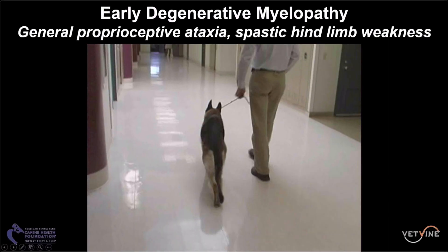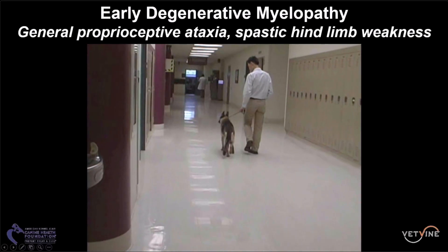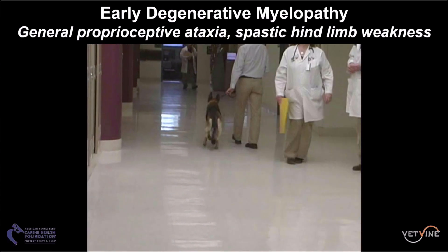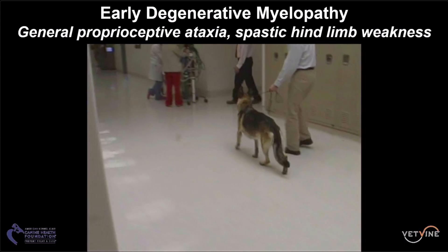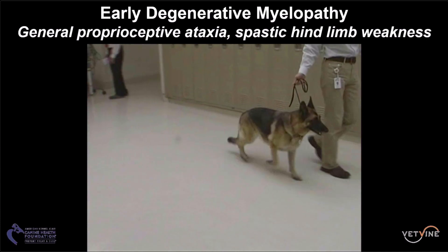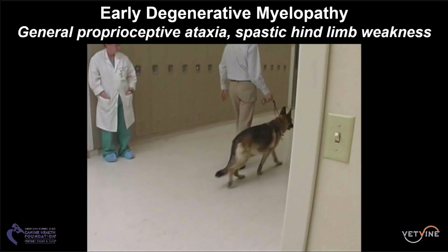This video shows a dog in the early stages of degenerative myelopathy. We can see the loss of coordination of the pelvic limbs, which is particularly brought out when turning the dog in a circle, allowing us to recognize the loss of coordination.